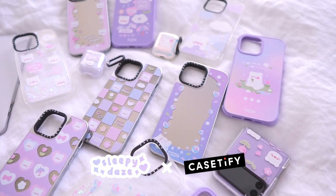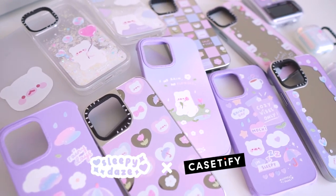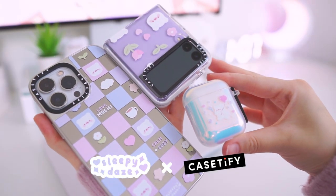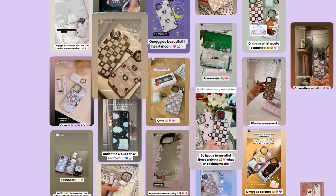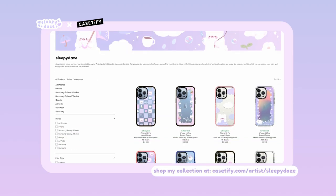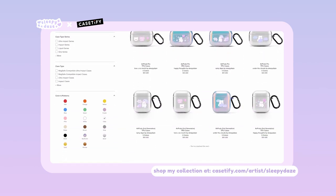Hey guys, welcome back! Today I have an exciting video for you guys. Last month I collaborated with Casetify to create a cute sleepy days case collection. I am super late with this video, but a lot of you on Instagram wanted me to unbox and show my collection up close. So here we are. It has been so incredibly fun to see you guys receiving your cases and sharing them with me on your story. I am so happy that you guys like the collection — thank you so much for all of your support.